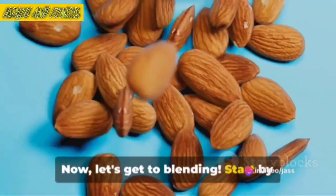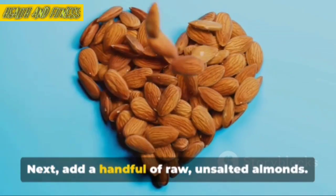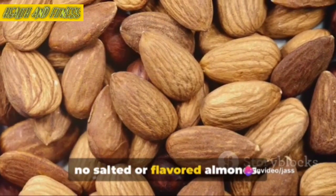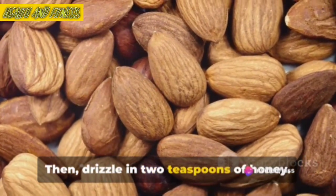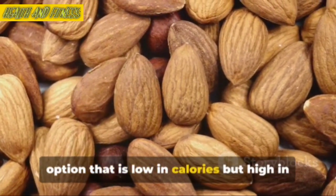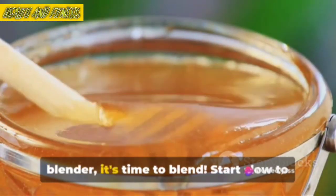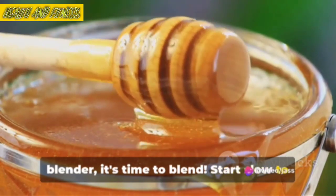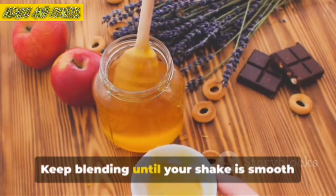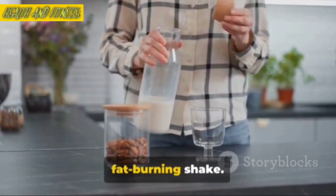Now let's get to blending. Start by peeling and slicing two ripe bananas and toss them into your blender. Next, add a handful of raw, unsalted almonds — we're going for health here, so no salted or flavored almonds. Then drizzle in two teaspoons of honey. Now pour in a cup of almond milk. Almond milk is a fantastic dairy-free option that is low in calories but high in calcium and vitamin D. Once all your ingredients are in the blender, it's time to blend. Start slow to make sure everything gets properly mixed, then gradually increase the speed. Keep blending until your shake is smooth and creamy without any lumpy bits. And there you have it — your second fat-burning shake.